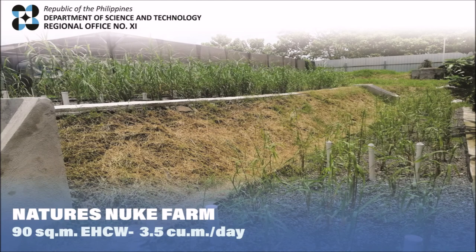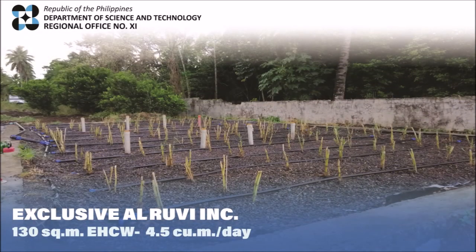Smaller hybrid constructed wetlands have been installed for other poultry farms like Nature's Nuke Farm, where a 90-square-meter hybrid system treats the wastewater of a broiler farm with a capacity of 180,000 heads. And a 130-square-meter hybrid system at Exclusive Alruvi for 300,000 heads.